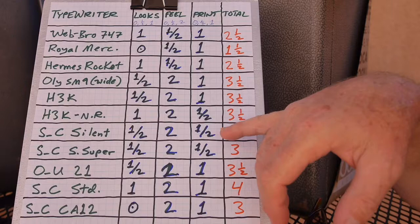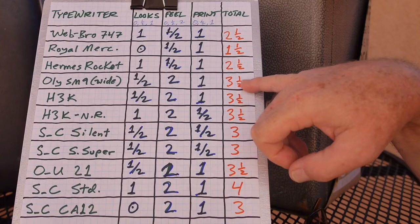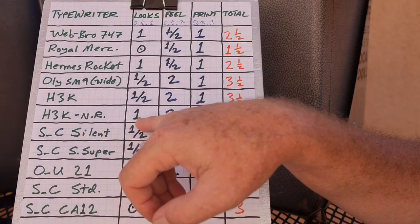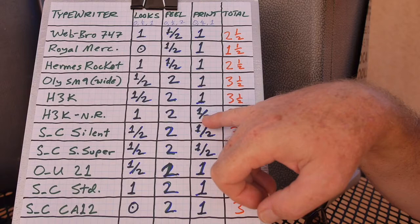I have a Hermes 3000 — the boxy 70s style one. Looks is a one half — not as nice as the rounded style. Feel is definitely a two, and print quality is definitely up there. So again, it's a three and a half, rating about similar to the Olympia SM9. I also have the other Hermes 3000 — the naked rider — a naked chassis on display on a wooden base. I'm taking this one to the type-in. Looks is a one since it's nicer open. Feel is a two, but print quality has a skipping issue, so again it rates three and a half.